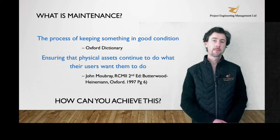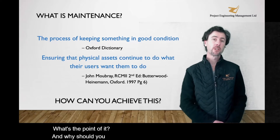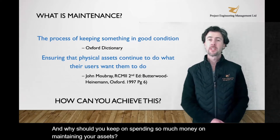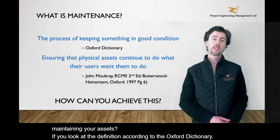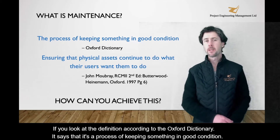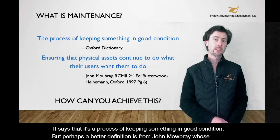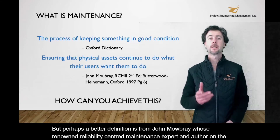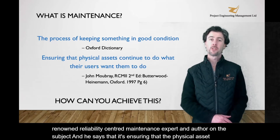What is maintenance? What's the point of it, and why should you keep on spending so much money on maintaining your assets? If you look at the definition according to the Oxford Dictionary, it says that it's a process of keeping something in good condition. But perhaps a better definition is from John Mowbray, who's a renowned reliability-centred maintenance expert and author on the subject, and he says that it's ensuring that the physical assets continue to do what their users want them to do.